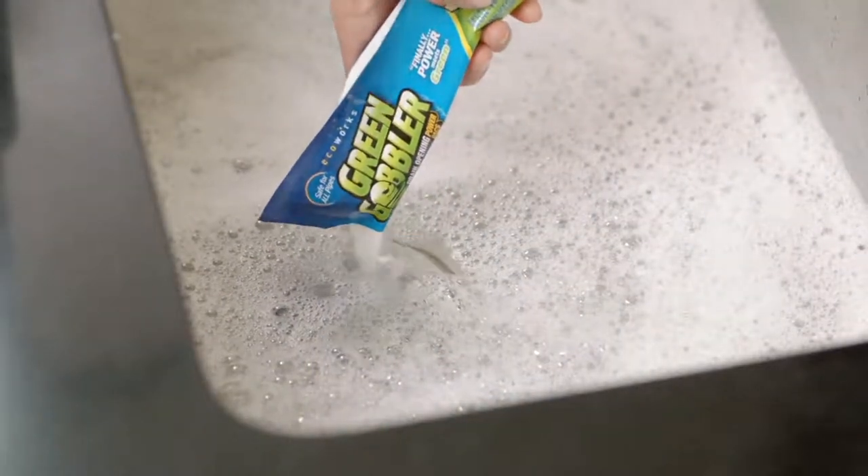This is a happy dance for your drain. Take a look right here — we've got a little video, and this really helps tell the story.